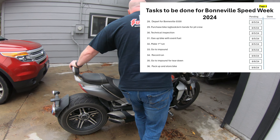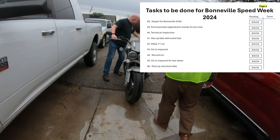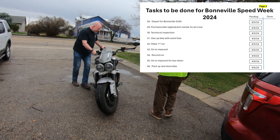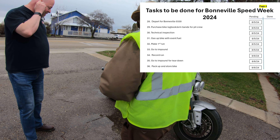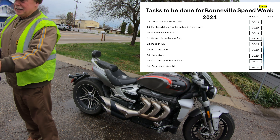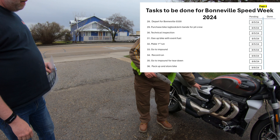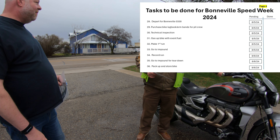We watch Jeff and Bill roll the Rocket 3 out of Jeff's garage. A lot of the remaining tasks happen on the day we get there. We're departing early on August 5th. Once we arrive, we need to purchase a log book for the bike, get the crew armbands to go out on the salt, then go through technical inspection, and gas up with race fuel. Then hopefully we make our first run — and ideally that first run will be good enough to go directly into impound. Impound is where they keep your bike until you're ready to make your second, record run, which we're hoping to do on Tuesday August 6th.